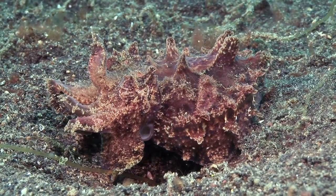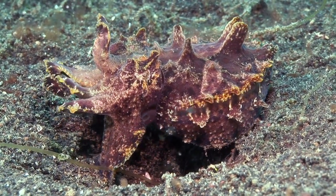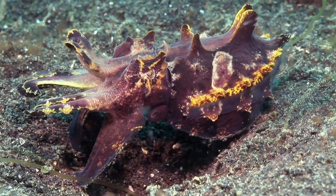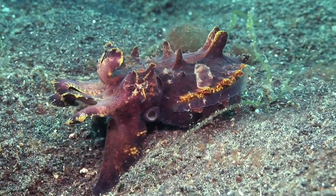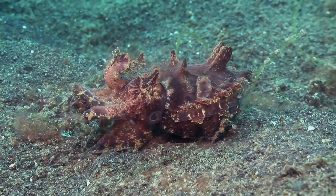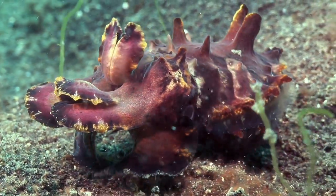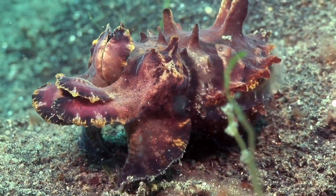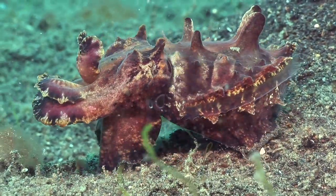Another species that walks on its arms is one of the real stars of Lembeh, the flamboyant cuttlefish. When disturbed, it abandons its camouflage, and the skin adopts spectacular shades of purple and yellow, with waves of white radiating down the mantle. The colour changes are achieved by adjusting millions of pigmented cells in the skin, called chromatophores.